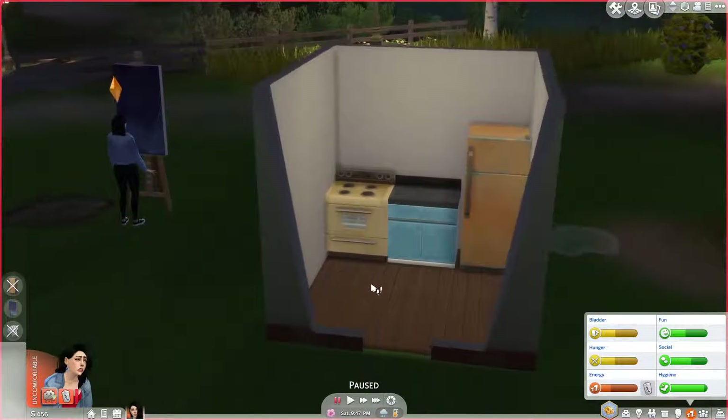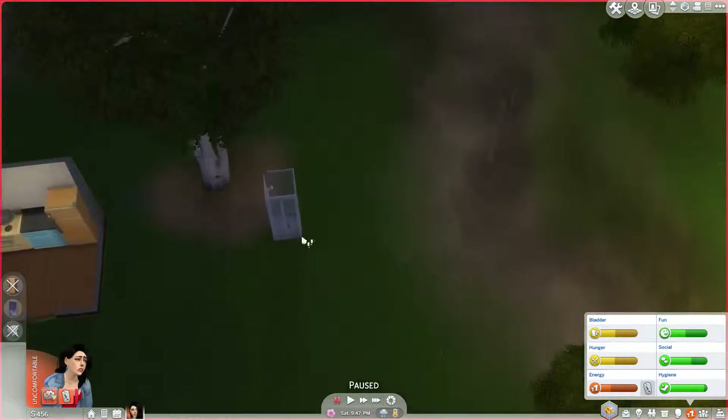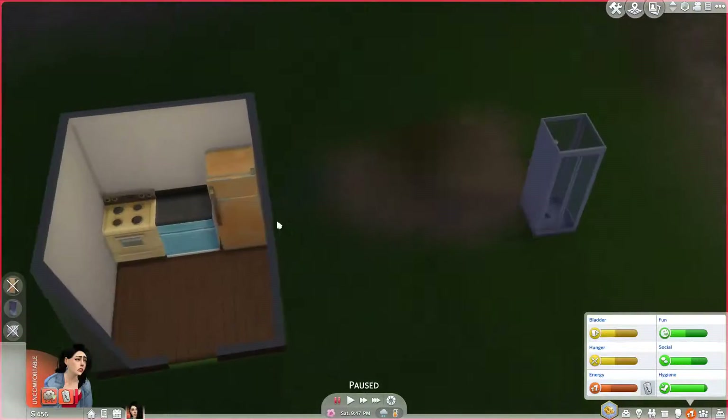I completely forgot that in order to cook in the museum you have to have at least one counter and a fridge. So in between the episodes I've just been having her fish and collect a whole lot of stuff. Now she has all this good stuff, though the shower has been relocated back outside unfortunately.